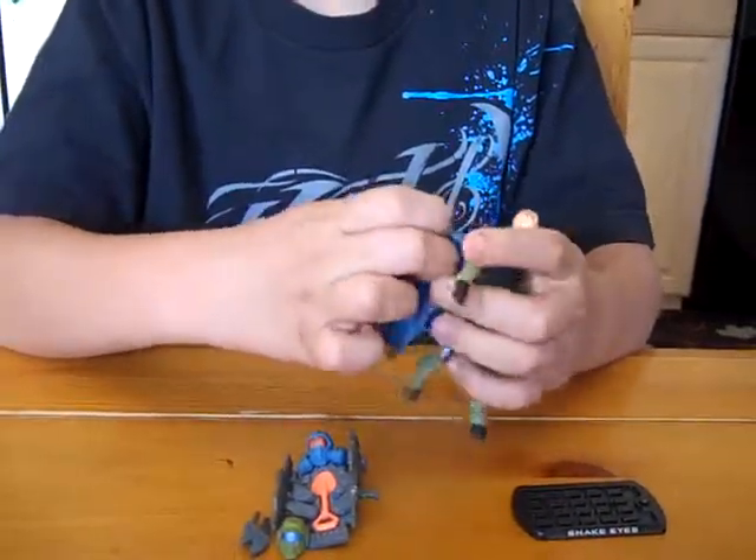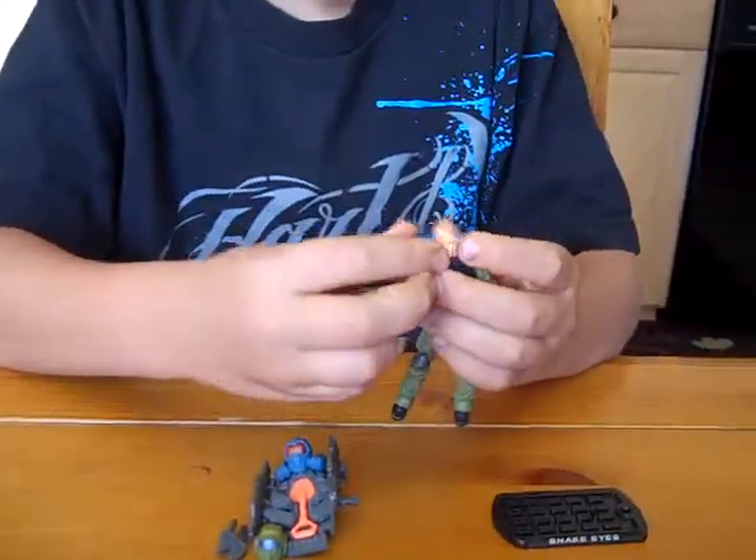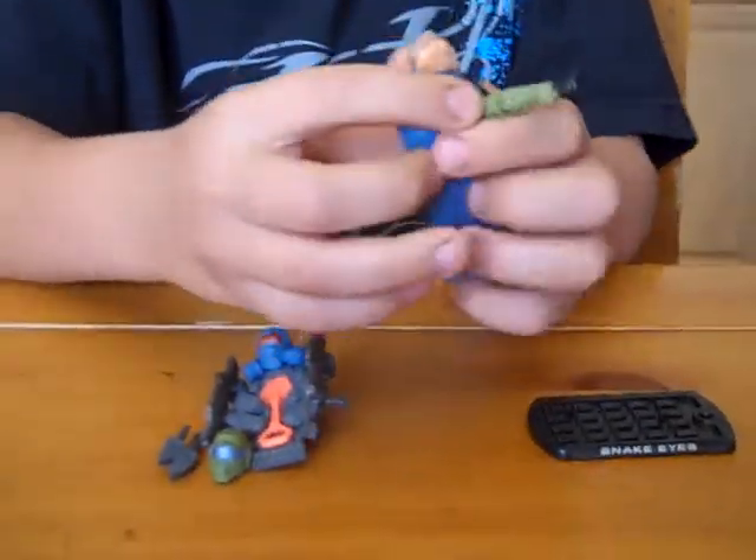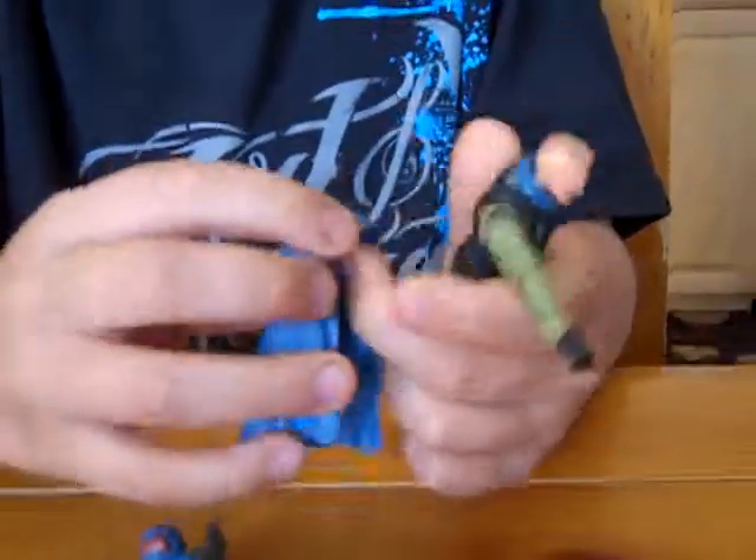With the cape, it goes on his neck like this. I should go ahead and show you — there's two little clip things that kind of hook on.